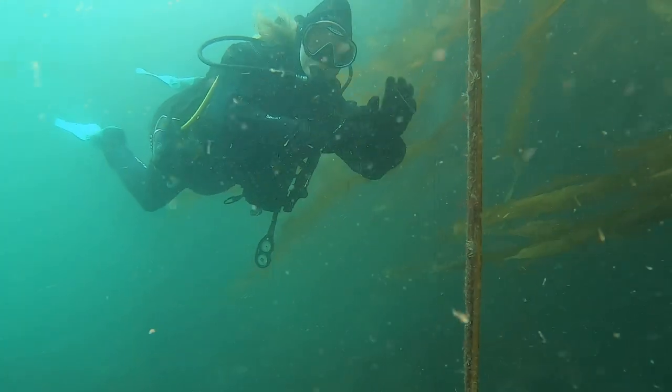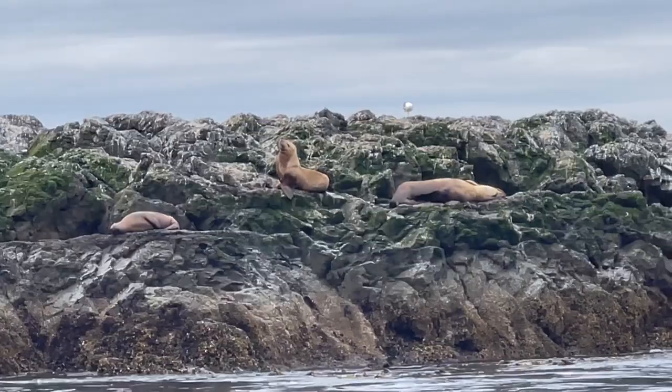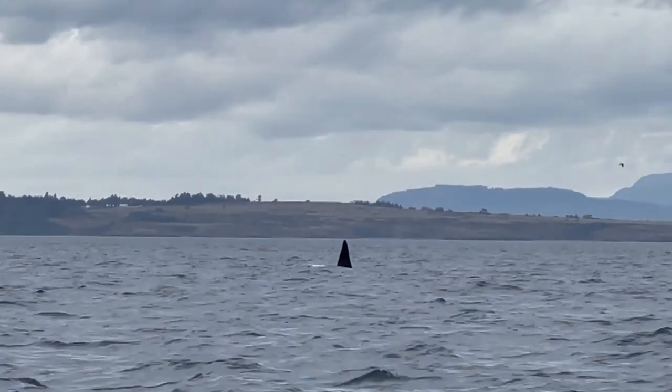Hi everyone, Holly here and welcome back to my channel. Earlier this year I had the chance to visit Victoria, British Columbia's capital city. Victoria is home to a variety of sea creatures including large species of fish, seals, sea lions and of course orca.